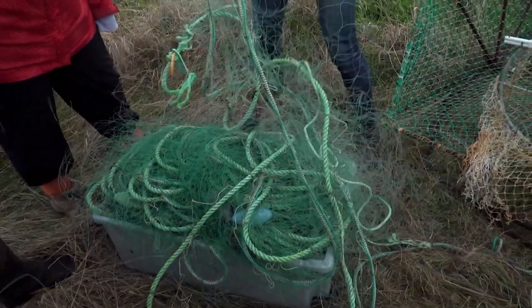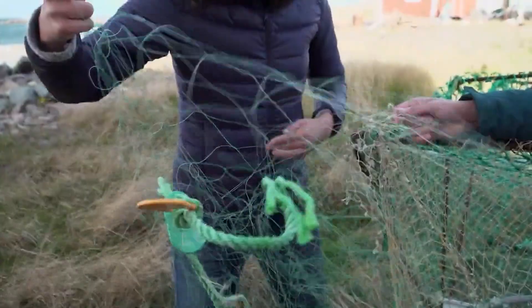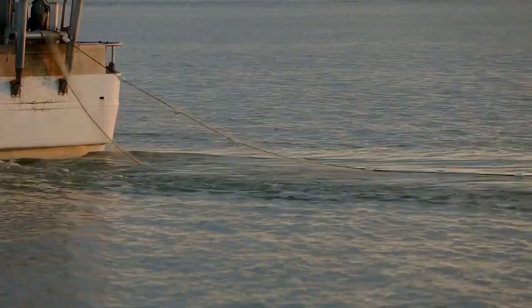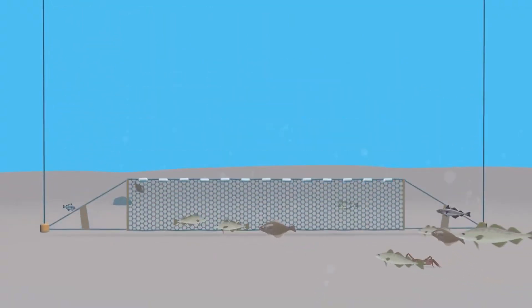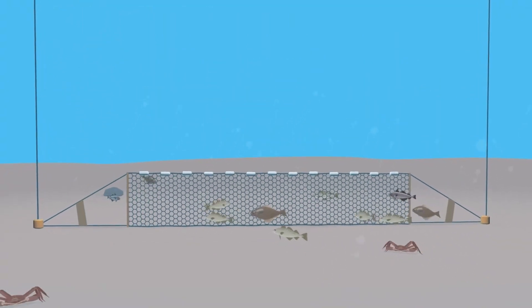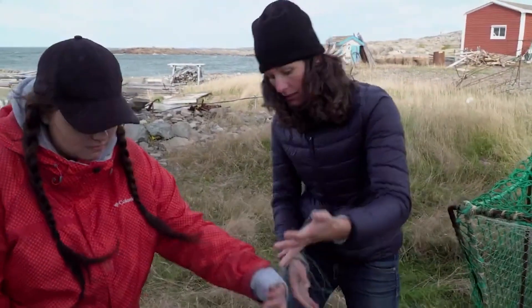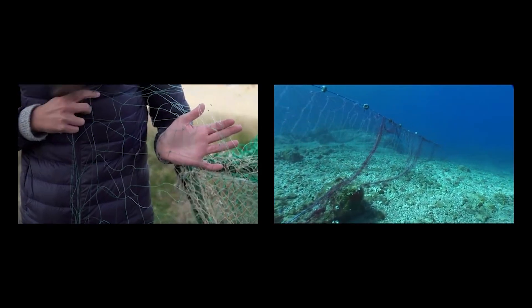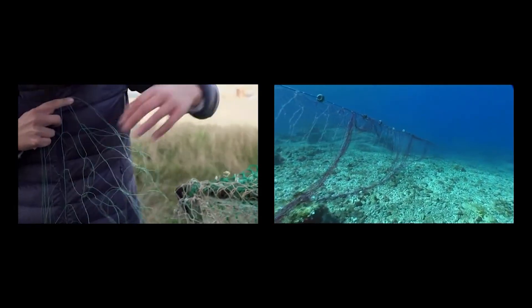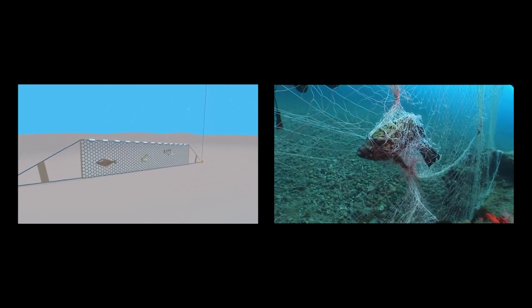This is a bottom gill net, which is a different type of gear. Fishers will weight it down and stretch it over a certain area in the water — it'll sink down and catch cod. But as you can see, the mesh isn't very big, so it's going to potentially catch a lot of other things too. They're essentially like a curtain in the water, invisible to the fish, so everything swims into it.